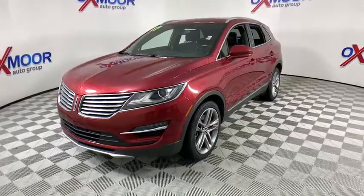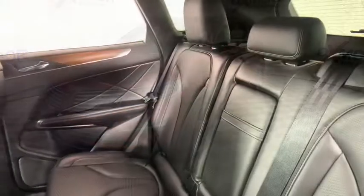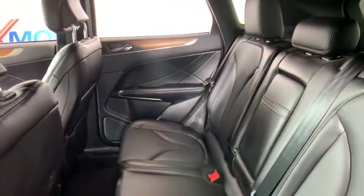Backup camera, power liftgate, heated seats, navigation system, traction control, power passenger seat, dual airbags, Bluetooth, power steering.